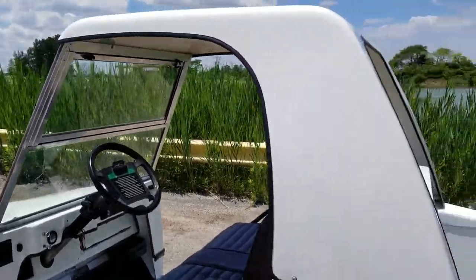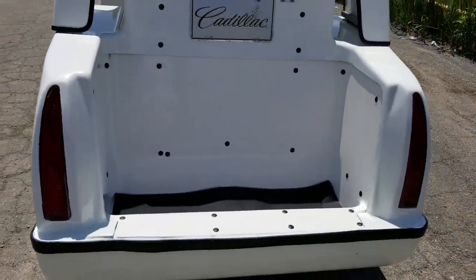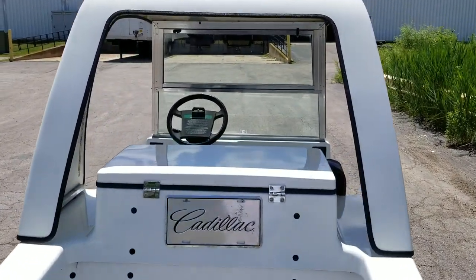Call us right now at SaferWholesale.com, 866-606-3991. We can ship nationwide right to your front door.